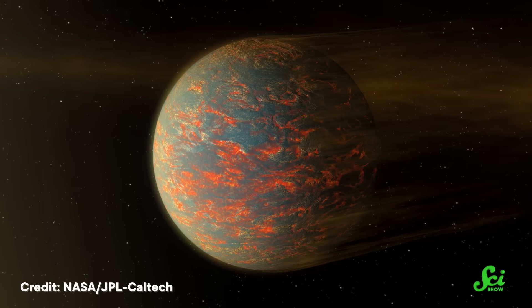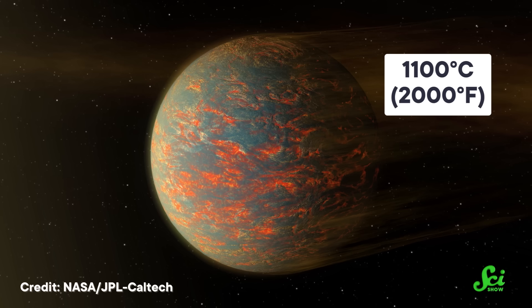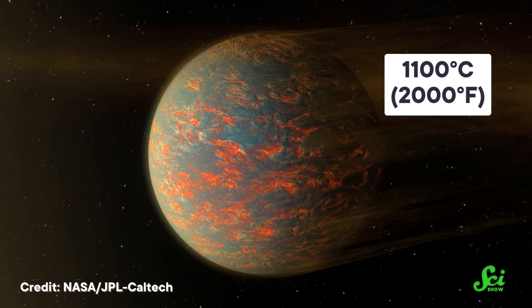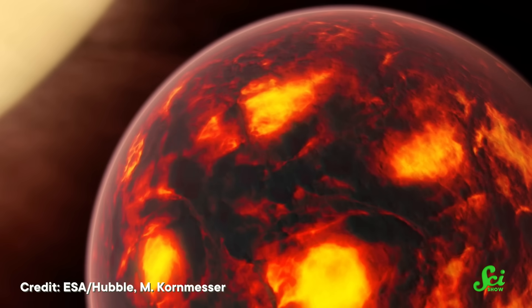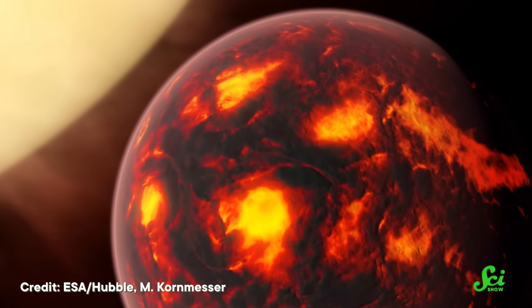On the opposite side, it's around a brisk 1,100 degrees Celsius — technically hot enough to melt copper, but cool enough for much of the surface to stay solid. A two-faced planet with an ocean of liquid rock might sound weird on its own, but there's more. You might expect the side that's covered in lava to be the side directly facing the star, but Janssen's hotter half is a little off-center, and scientists don't know why.